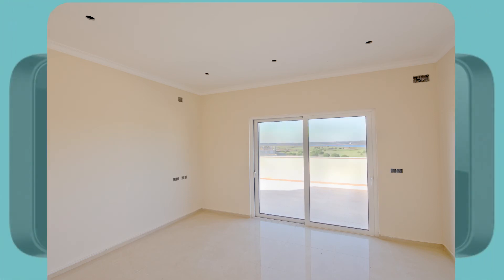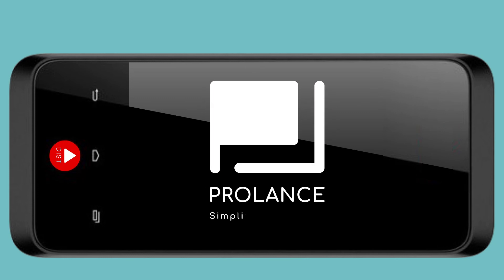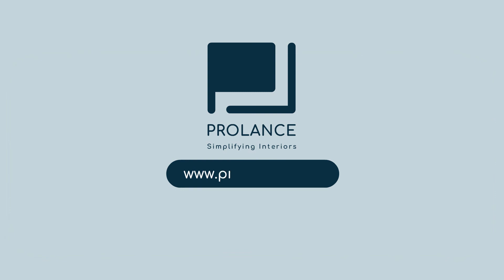So get the most accurate designs for the best results. Prolance — Simplifying interiors. To know more, visit www.prolance.co.in